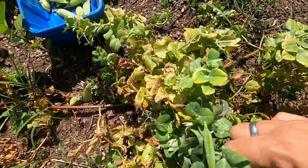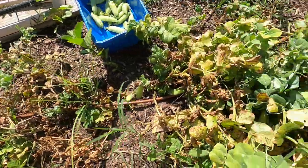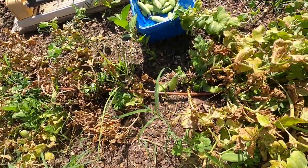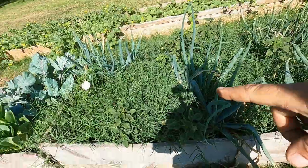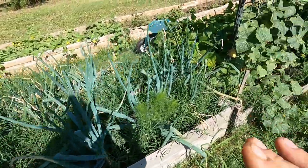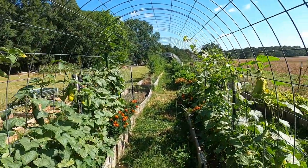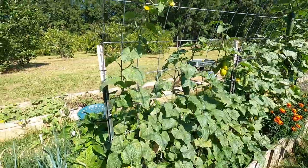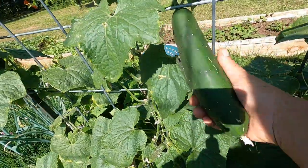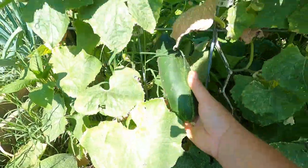Let me finish picking these peas real quick — that's the end of the row. Like I said it's 95 degrees out here and it's only nine o'clock. These are the onions that I planted that were the wrong type. I've been pulling them out and dehydrating them for onion powder, and it actually works out really well. Here's the beginning of our trellis — I'm really happy with this trellis. As you can see the cucumbers are going up and they're growing like crazy.